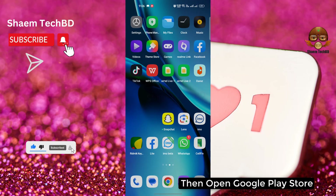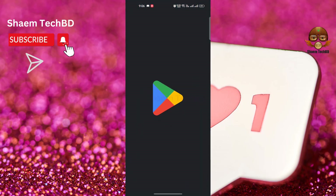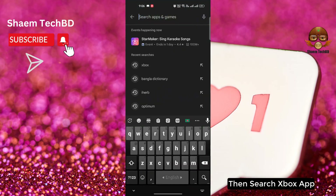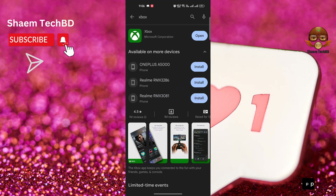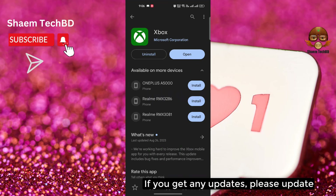Then open the Google Play Store and search for the Xbox app. Click on the Xbox app, and if there is any update available, please update it.